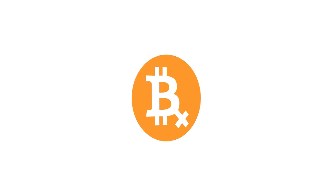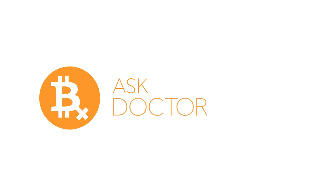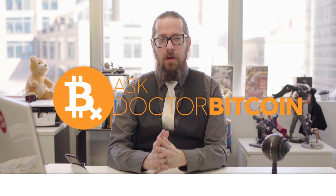On today's episode of Ask Dr. Bitcoin, we're going to dive deep on what a smart contract is and help you pick the right cryptocurrency wallet for your use case. I'm Mark Risen Hopkins, a Bitcoin and blockchain enthusiast. I've been studying and learning about this space since 2011, and we're going to continue my brain dump into your mind of all things blockchain and cryptocurrency.